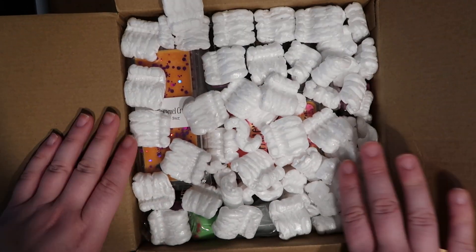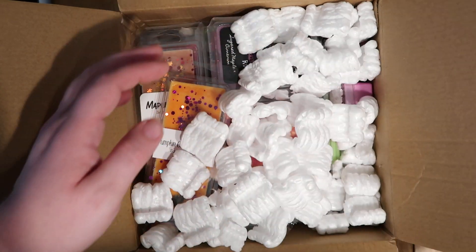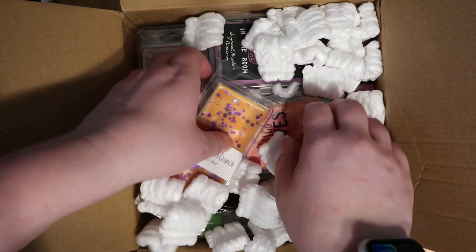Hey guys, it's me, Randy, and today we have an Etsy wax unboxing. It is from Westbury Candle Company, or Candle Co. We're just gonna jump right in.